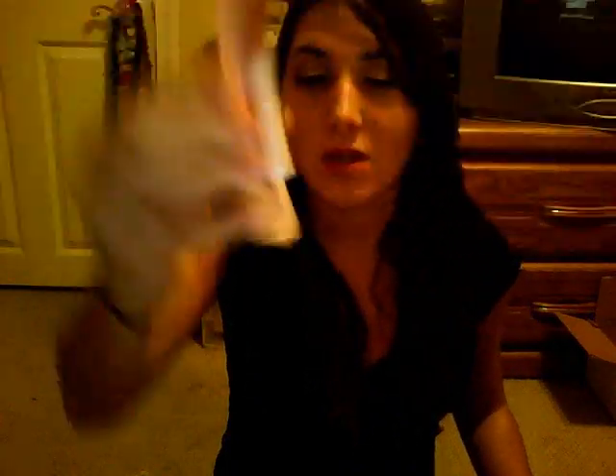I got the Studio Small Angled Brush, the Regular Line Defining Eye Brush, and a Blending Brush — but the Blending Brush was actually broken when I pulled it out; the ferrule got disconnected from the barrel. I also got the Hypershine Lip Gloss in Berry Cherry, which is more brown than I thought — I expected it to be more red.